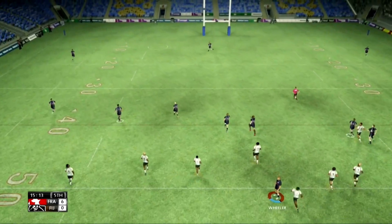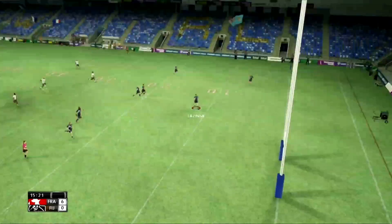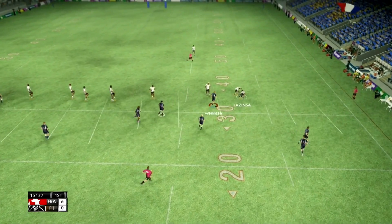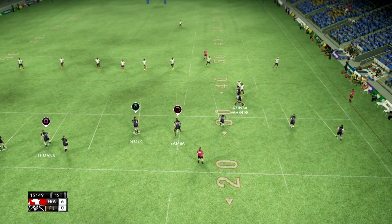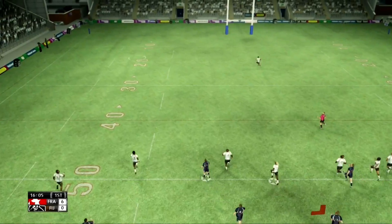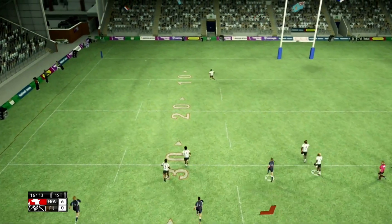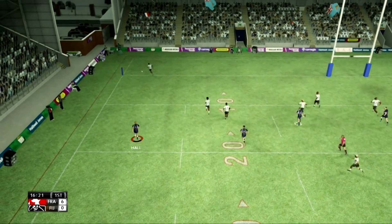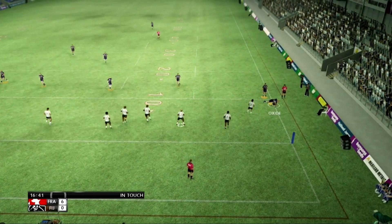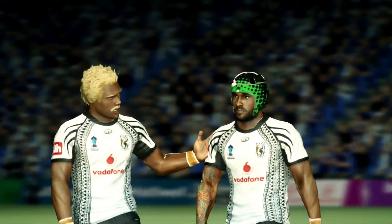Otto launches a kick. He snaffles that one. Good burst this one. Here's tackle one. Caesar gets a kick away. That's a super tackle, a solid chase there. Great tackle, straight over the sideline.